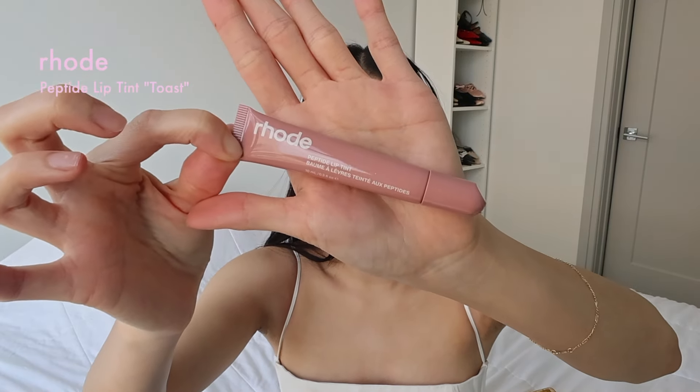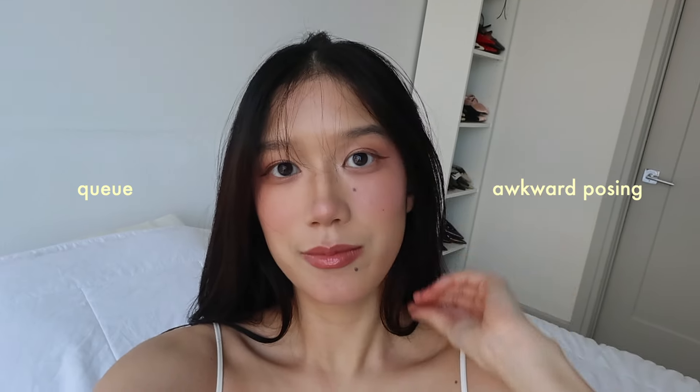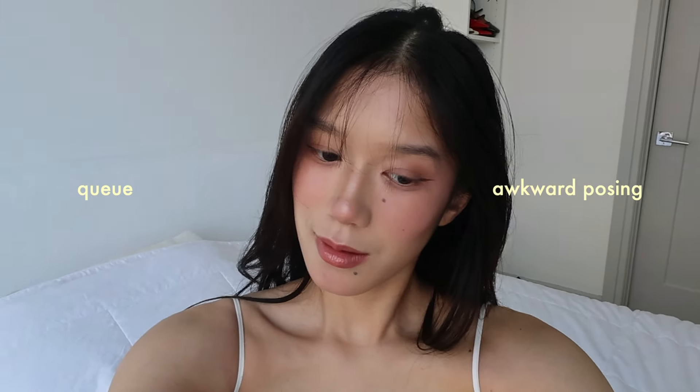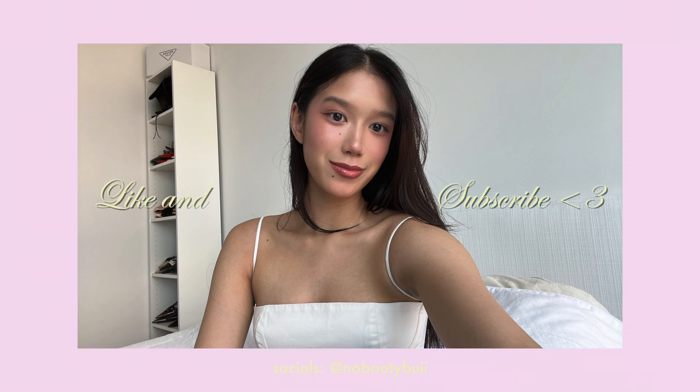I'm putting the lip plumper on top because I really like the shade. This is the Rhode Peptide Lip Tint in Toast from their core collection. I don't apply mascara because I don't have eyelashes. I'll try to have all the products linked down below if you're interested, as well as the hair clips and stuff I used. Thank you for watching — don't forget to like and subscribe and I'll see y'all in the next one!